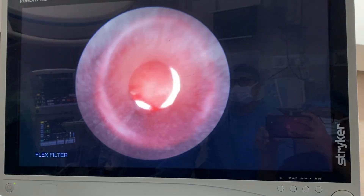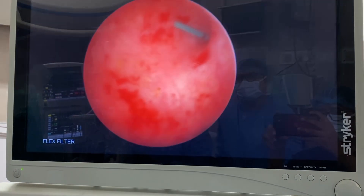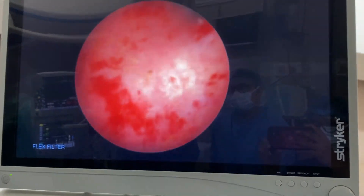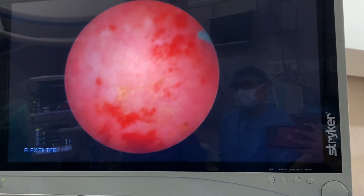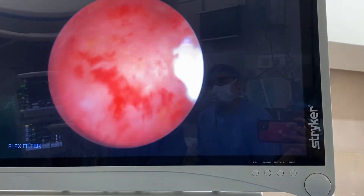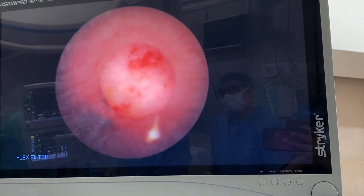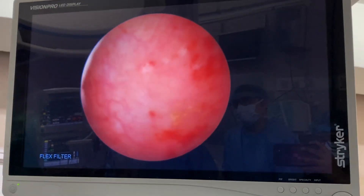Now I am showing the same calyx which we have entered. You see the infundibulum in front of it — I am mid-posterior, bang onto the pelvis. We have done laser ablation using holmium laser. The fiber used was 600 micron and the settings were frequency 15 Hz, energy 1.2 joules. We could finish this 2-centimeter stone in just 20 minutes.